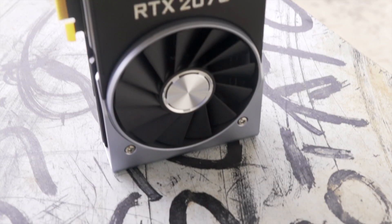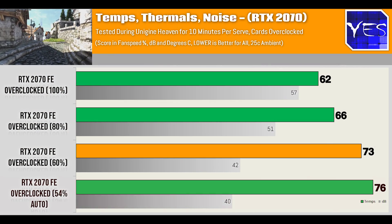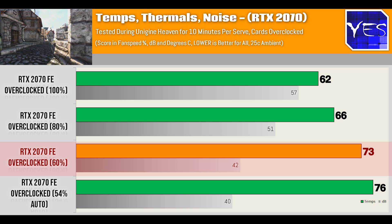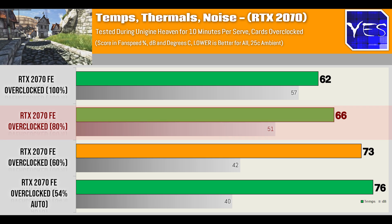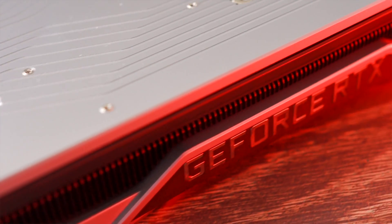The Nvidia Founders Edition RTX 2070 is phenomenal in my opinion — the cooling solution is really high quality. It weighs about 977 grams and measures 23cm long. At auto fan speeds of 54% it scores 40 decibels with 76°C max temps. The sweet spot is around 60% fan speed: 42 decibels and 73°C. At 80% it's 51 decibels and 66°C, while 100% hits 57 decibels and 62°C.